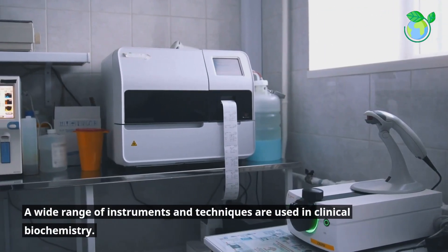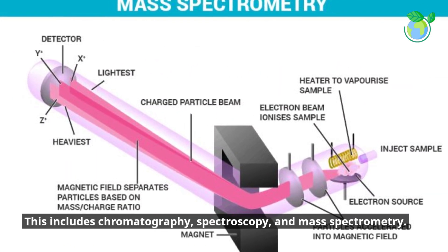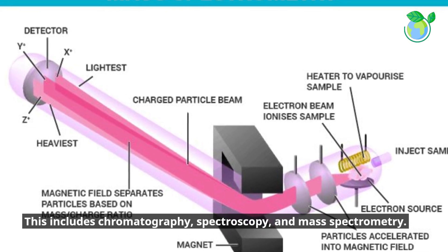A wide range of instruments and techniques are used in clinical biochemistry. This includes chromatography, spectroscopy, and mass spectrometry.